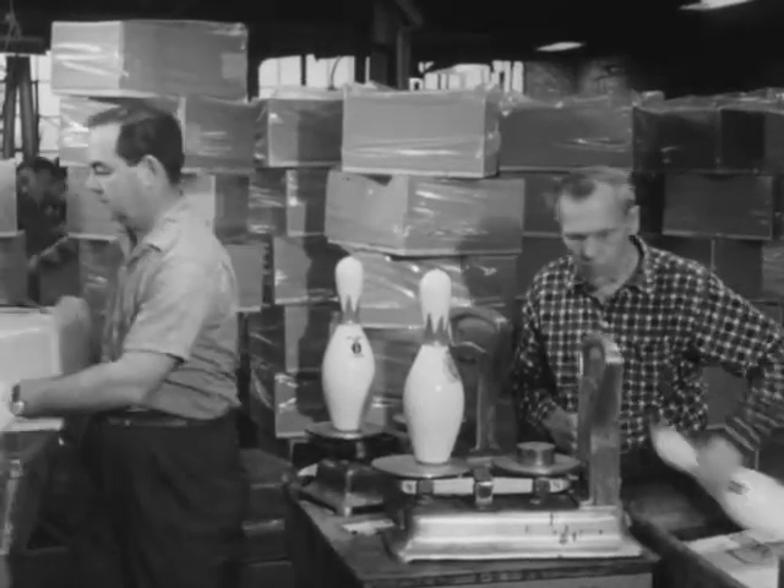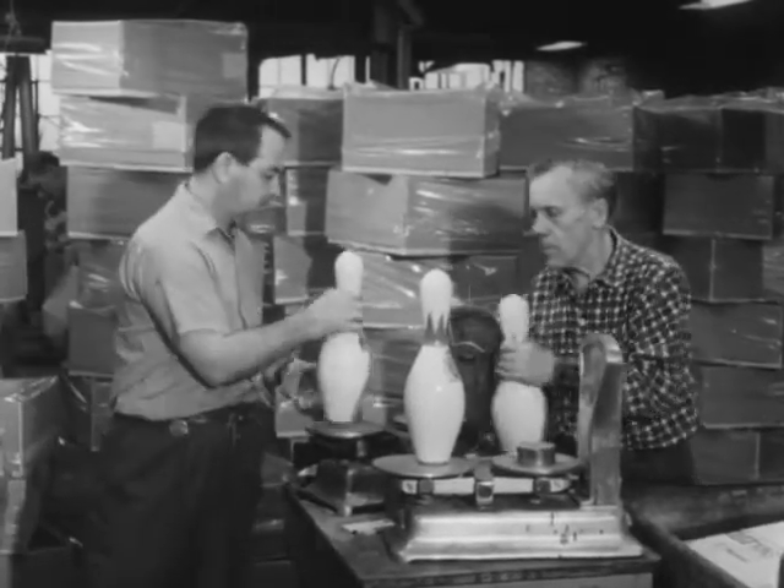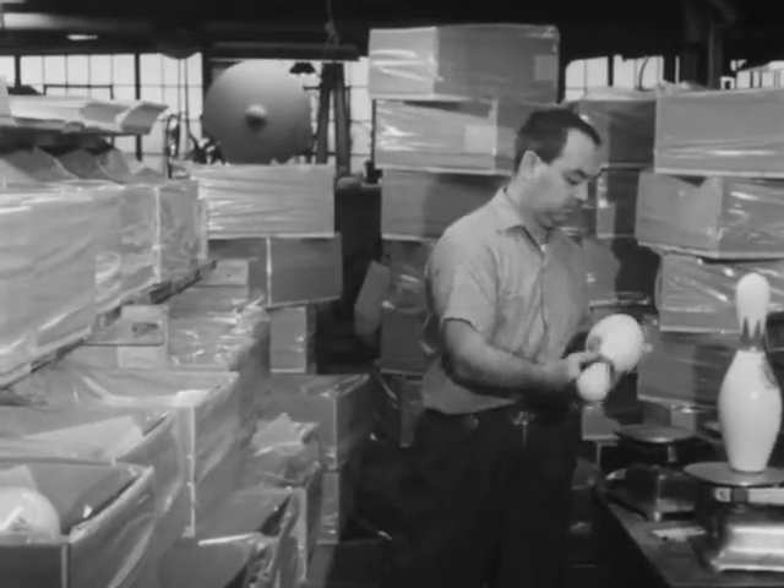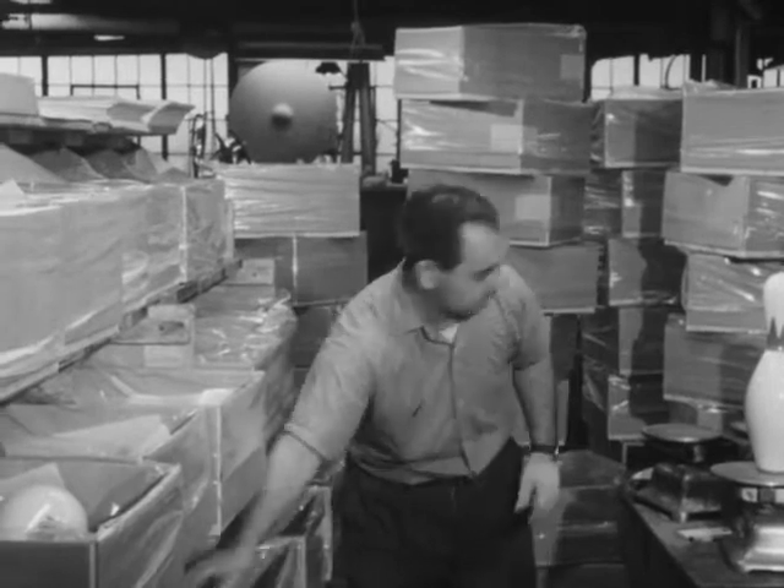When the pins have been given a final check and sorting to make sure those in each set are exactly the same weight, they are ready for any official contest or just a game played for the fun of it.